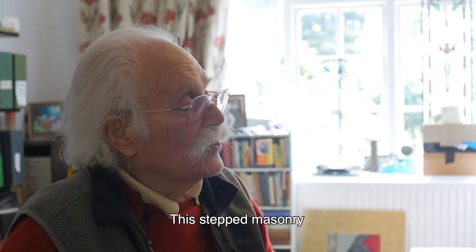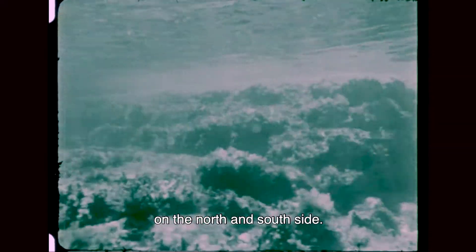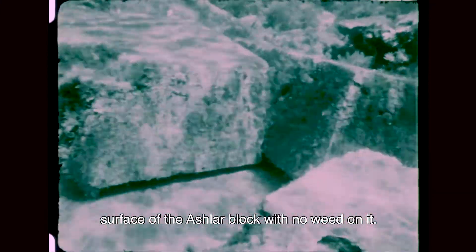This stepped masonry is one of the block forts that guard the entrance to the harbour on the north and south side. There was a channel going from this closed basin out to the commercial harbour, which was much less well defended. These blocks have been moved recently, either by a storm, but you can see a completely fresh surface on the ashlar block with no weed on it.